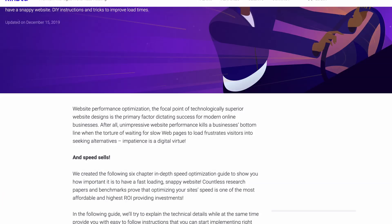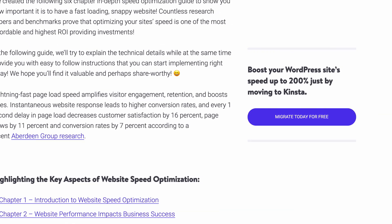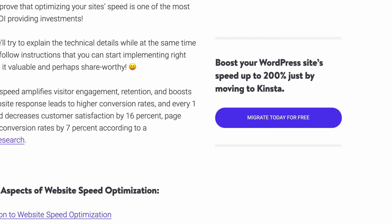Now, Kinsta has this claim on their website, and I'll read it to you directly. It says, boost your WordPress site speed up to 200% just by moving to Kinsta. I wanted to put this to the test, and that is exactly what I did.